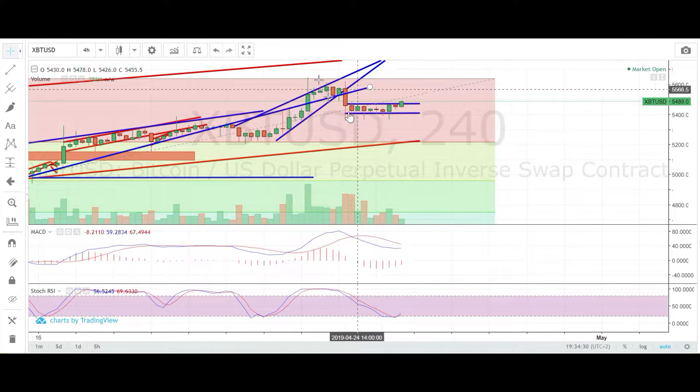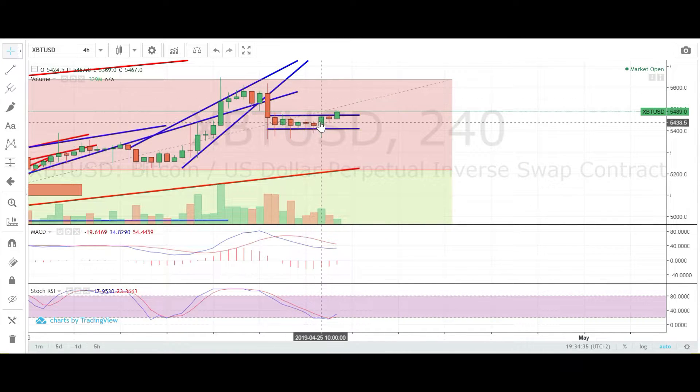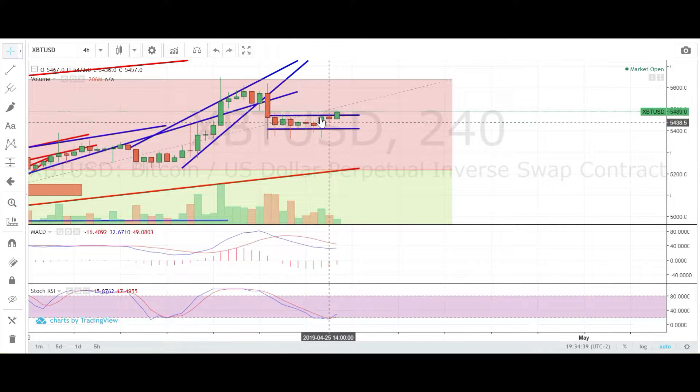As long as we don't break any of them, I think we're going up and down here for quite some time. And even if we had this correction right now, there is still a high chance that we can still go further up.